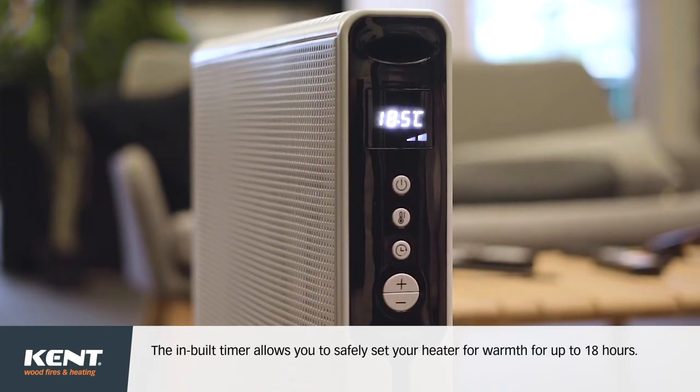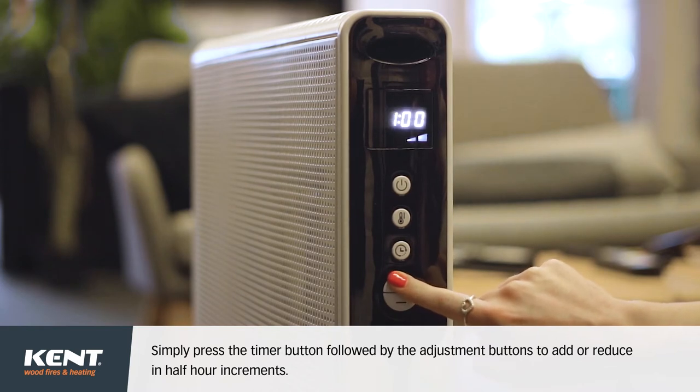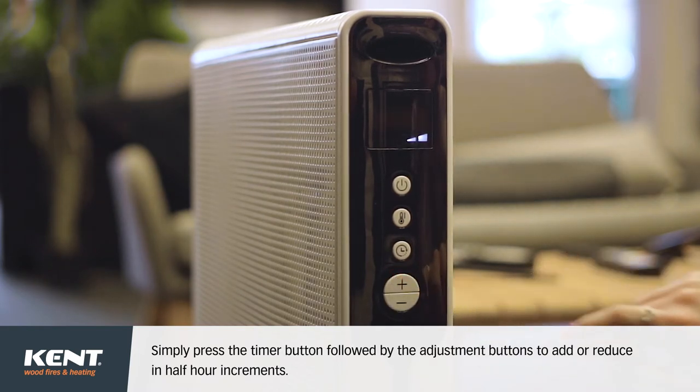The built-in timer allows you to safely set your heater for warmth for up to 18 hours. Simply press the timer button, followed by the adjustment buttons to add or reduce in half hour increments.